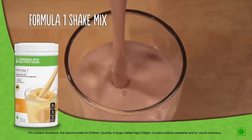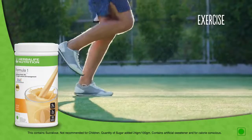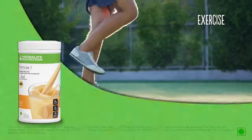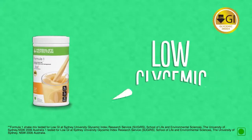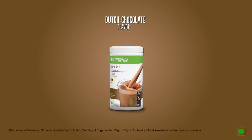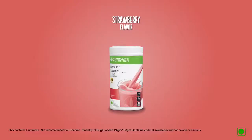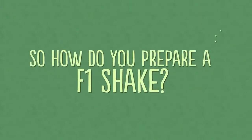Formula One provides the desired protein and nutrition without excess fat and calories. Adding Formula One Shake Mix to your diet once or twice a day, along with portion-controlled meals and exercise, helps keep your body fit. It is a low glycemic index food, facilitating more modest increases in blood sugar and providing longer lasting energy.